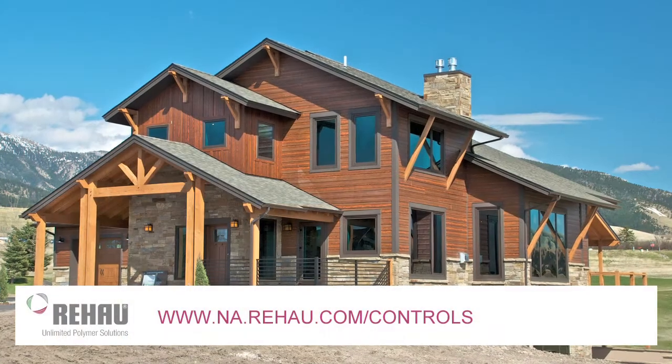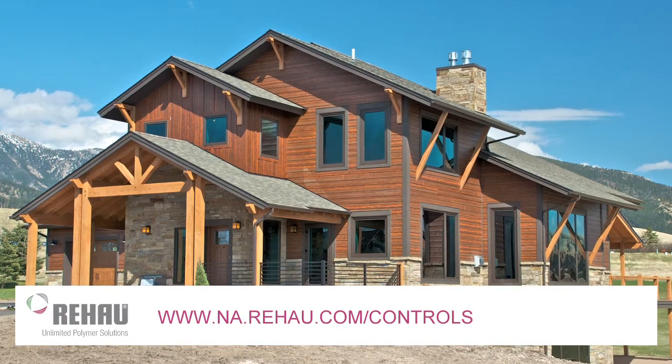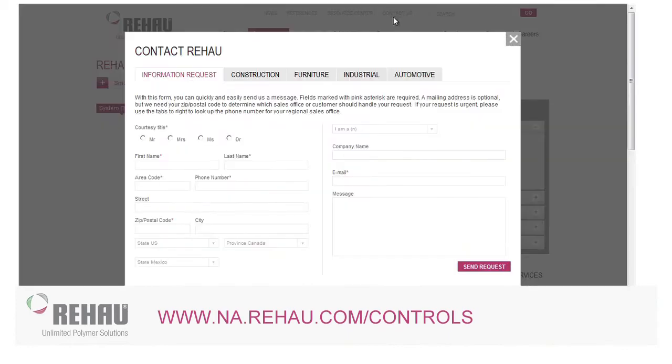Would you like to take advantage of the latest technology and energy-efficient control solutions? Does your home need an energy conductor? Let us show you how Rayhouse Smart Controls can work for you. Contact us today for a design proposal.